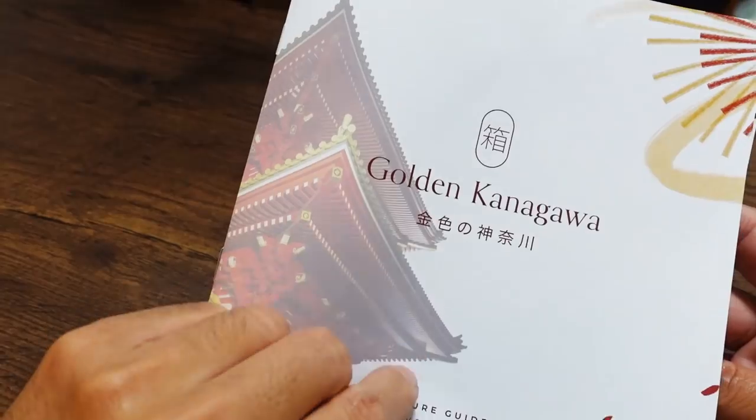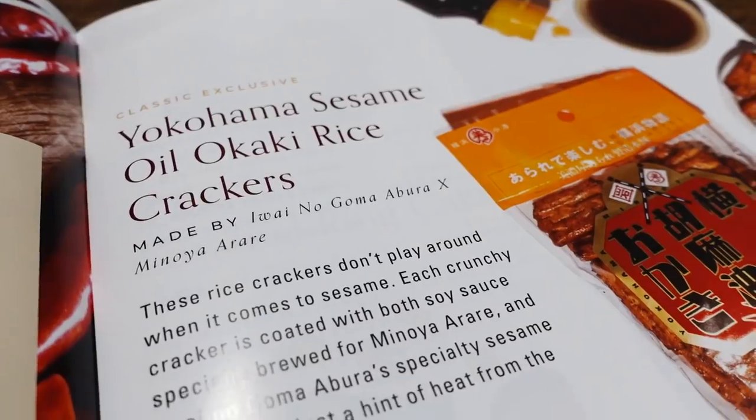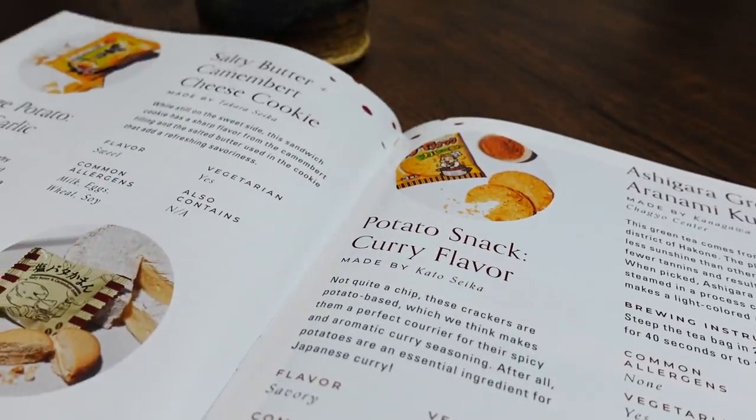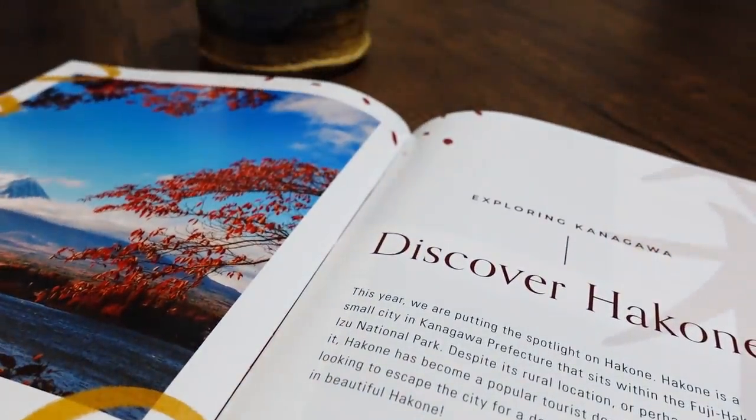Let's check out the box, guys. This month is Golden Kanagawa — they want to bring in the new year with Golden Kanagawa snacks. Gold is the celebratory color, and Kanagawa is one of my favorite prefectures. Kanagawa includes Hakone, which is a beautiful town, as well as Yokohama, one of my favorite cities, as many of you guys already know.